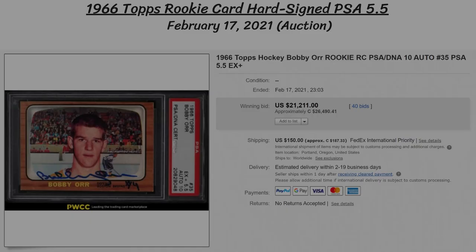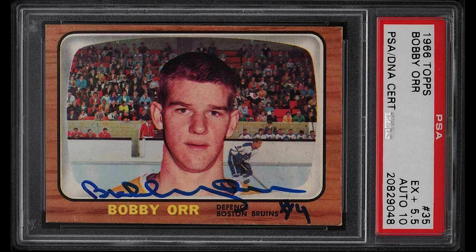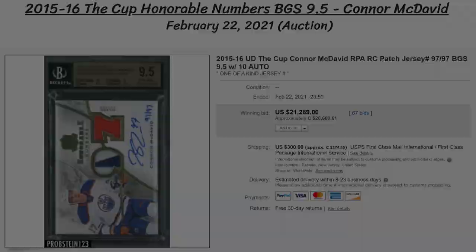Next we have a 1966 Topps rookie card of Bobby Orr. The card itself only has a grading of a PSA 5.5, however it is hard signed, and that autograph has a grading of a 10. So the card probably has some type of cool story to it, and it must have traveled into Orr's hands at one point in time. The winning bidder paid $21,211 US, or $26,490 Canadian.